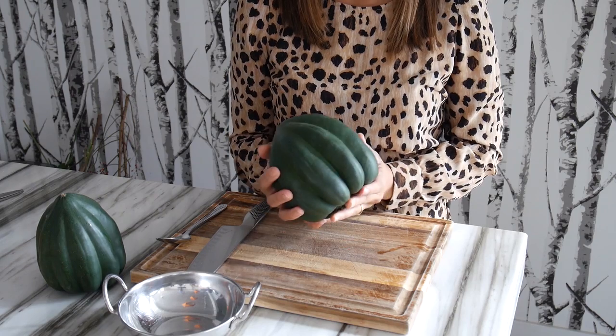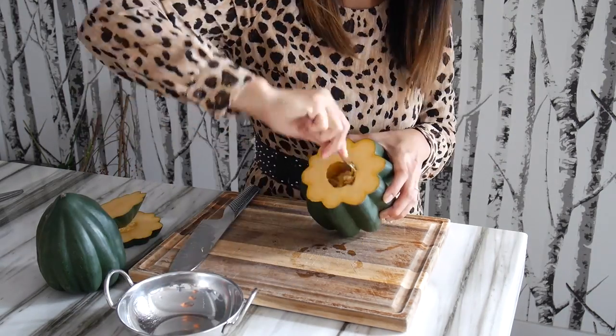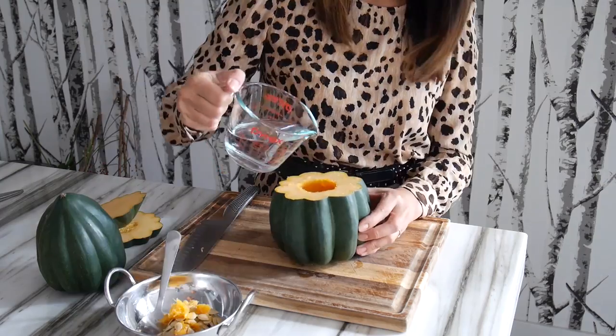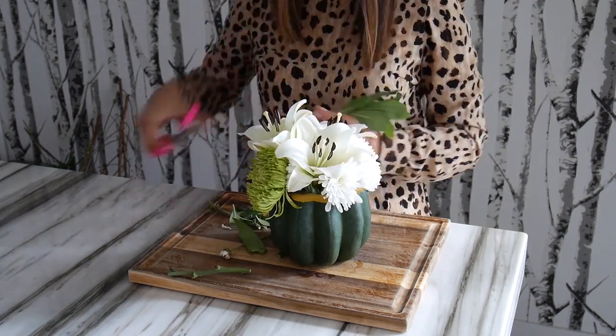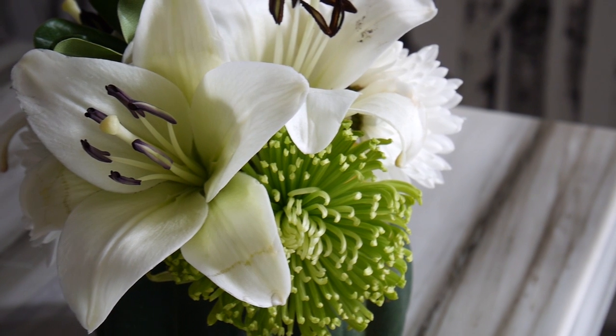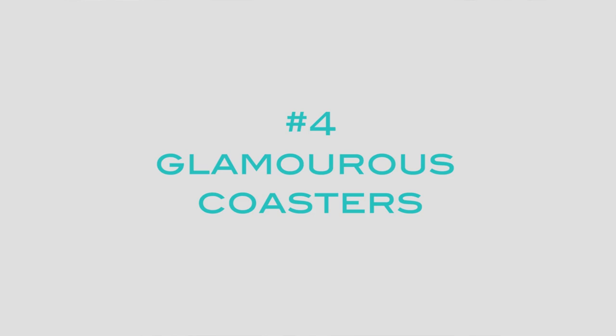Take an acorn squash and turn it upside down. Now cut the top off with a very sharp knife. Scoop out the seeds and the gooey filling. Add some water, cut your flowers to length, and use at least three different flowers to create lots of interest.